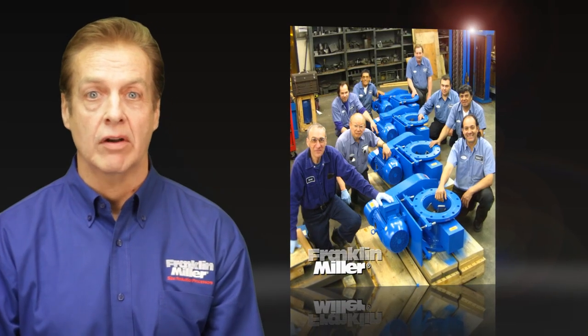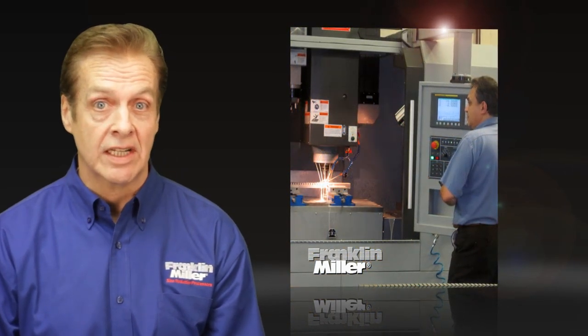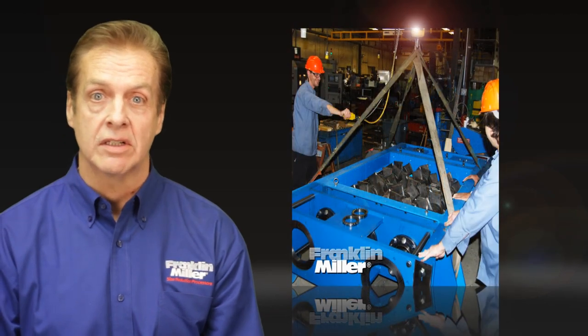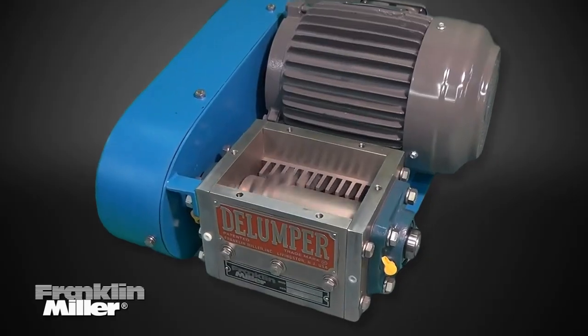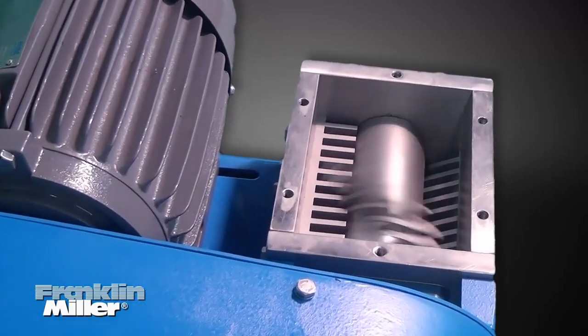High-quality crushers require a lot of things done right: a robust design, engineering excellence, top fit and finish, and easy maintenance, to name a few. With the Delumper brand crusher, you're getting a unit designed and built to those exacting standards.